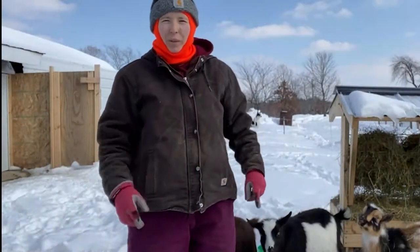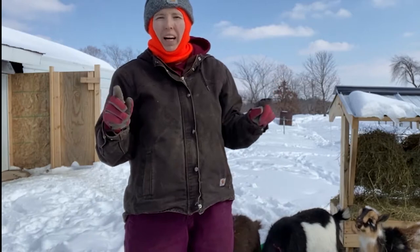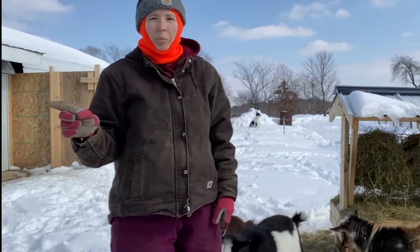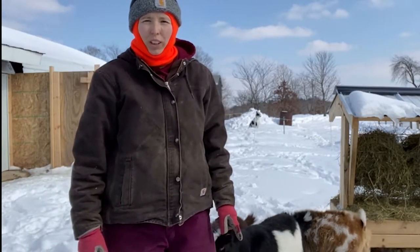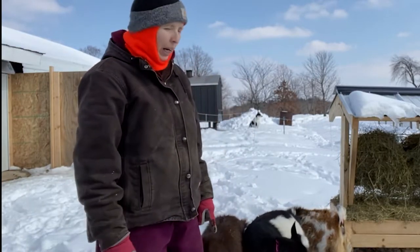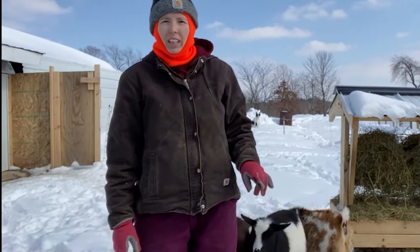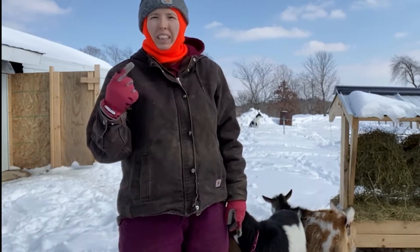If you're new to my channel, welcome. If you are a returning subscriber or viewer, welcome back. I have a small herd of American Dairy Goat Association registered Nigerian dwarf goats. At present I have three does, one of which is bred — that is this buckskin and white doe over here, Sunny. Sunny is due May 5th and she is bred to our buck Templeton.